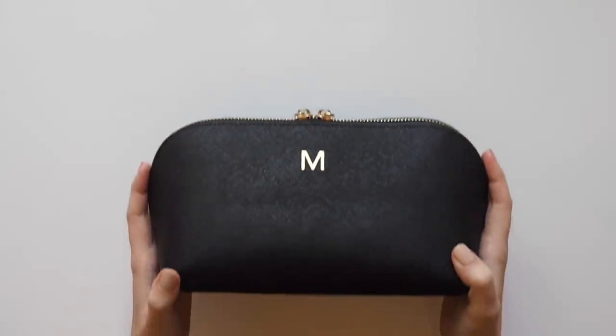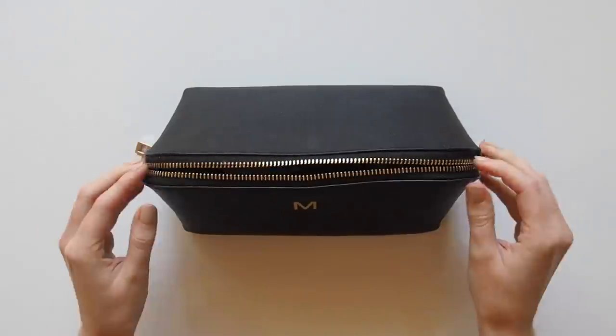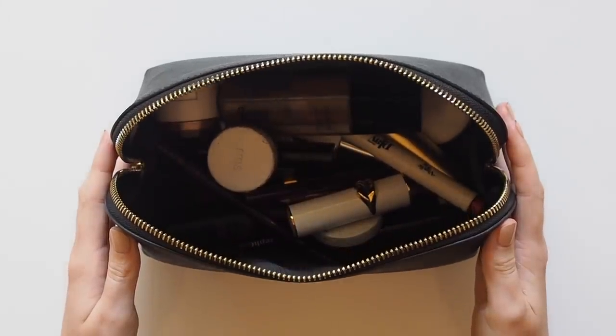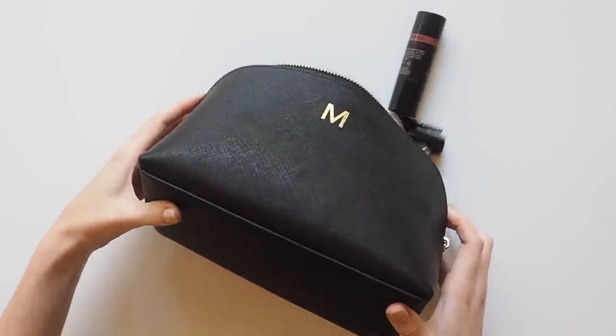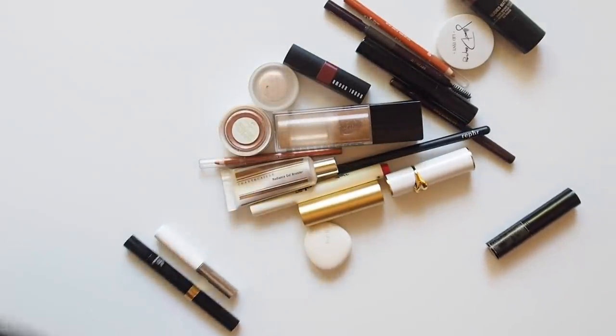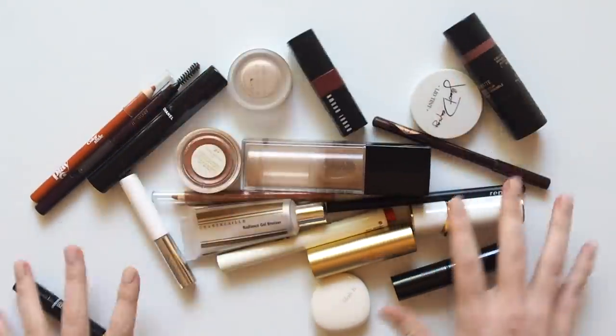Hello there! Many of you might be heading away for the holidays soon, so I thought it was a good time to recap what I packed in my last travel makeup bag. I've been meaning to film this for a couple of months. This was what I took away in July for a two-month trip to the US and UK, so it was mostly summer and a little bit of autumn that inspired the overall colour mood.